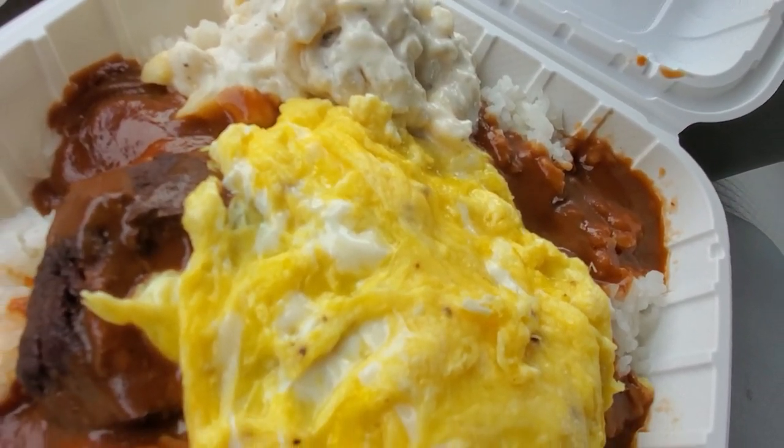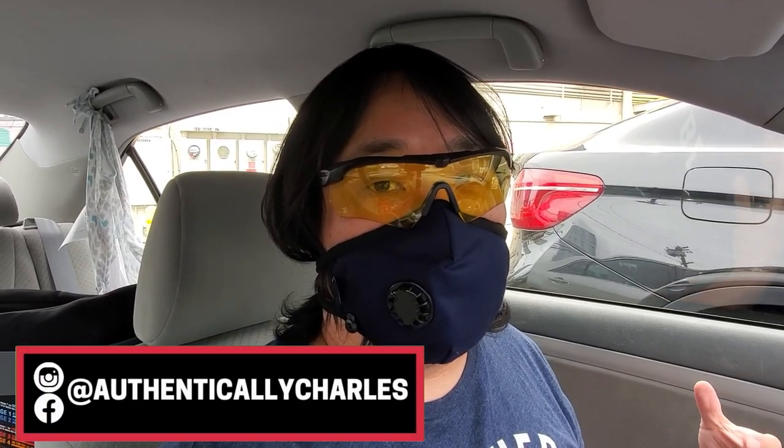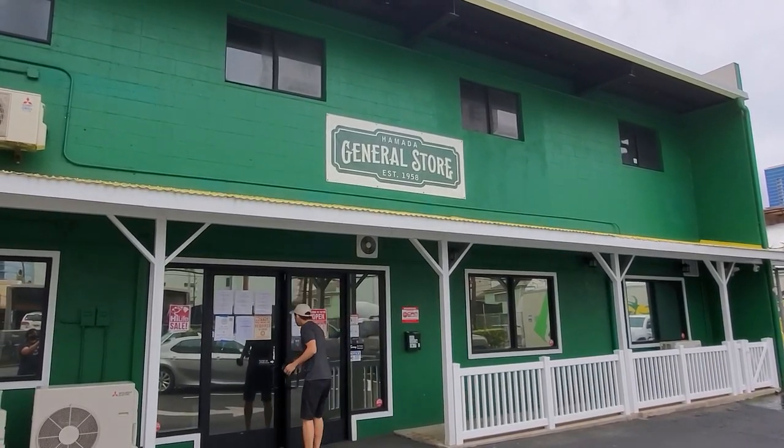In Hawaii you guys know about loco mocos, right? They got braised short rib loco moco. Hey everybody, I hope you're doing good. It's a Monday afternoon, I'm super hungry and I'm gonna go get lunch. We are gonna go and check out the Hamada General Store in Kakaako — they got some awesome gourmet plate lunches here.